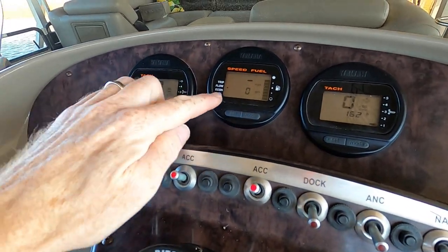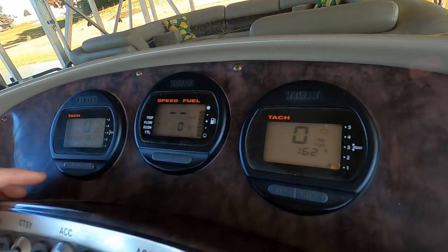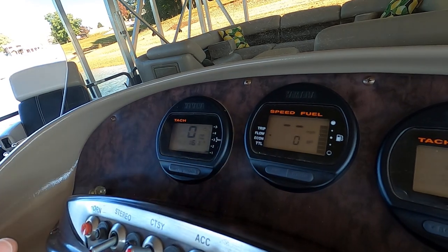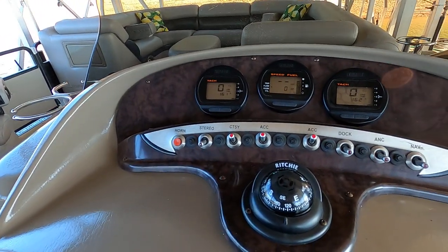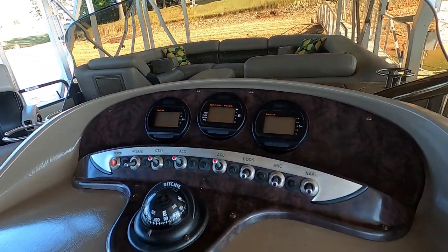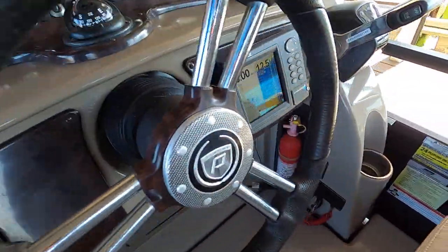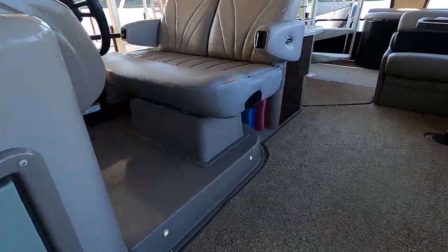This also shows live fuel usage data. There are 161 hours on the port side engine and 162 hours on the starboard side engine. You've got a GPS speedometer and live fuel usage rate in gallons per hour. I'm told that when the pontoons are completely clean, this can hit speeds in the low 50 mile-per-hour range. The helm is also raised up a little bit, which helps the driver see over the bow when there are a lot of people on board.